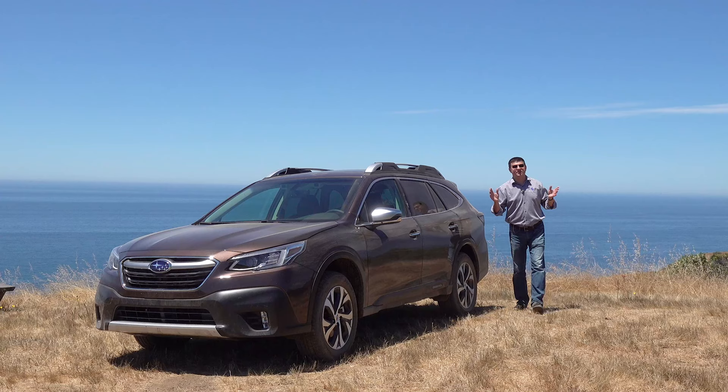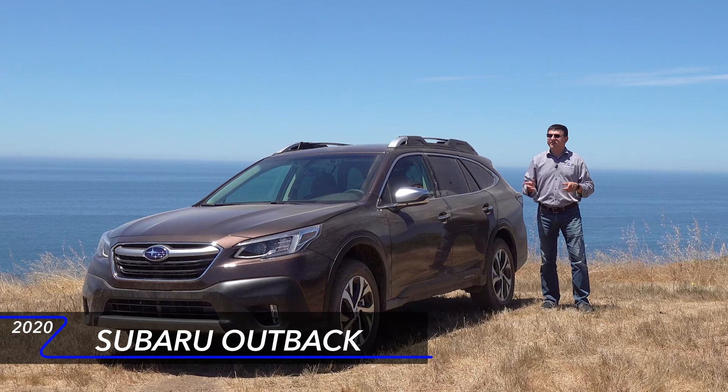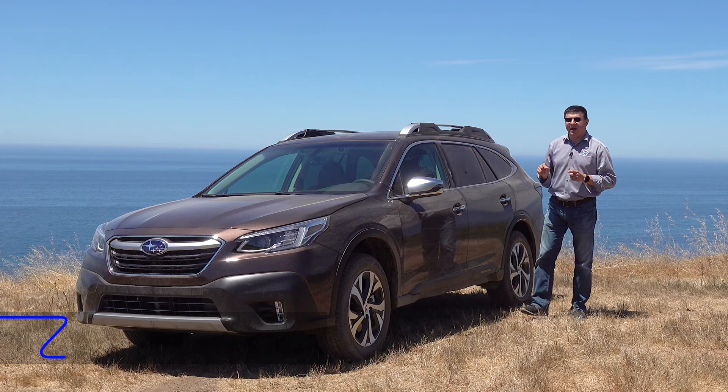Hey everybody, today we're out here on the coast of Northern California taking a look at the all-new sixth-generation Subaru Outback. This is a very important vehicle for Subaru because this is the best-selling Subaru period. 2020 is bringing us not just this all-new Outback but also an all-new Subaru Legacy on which the Outback is based.